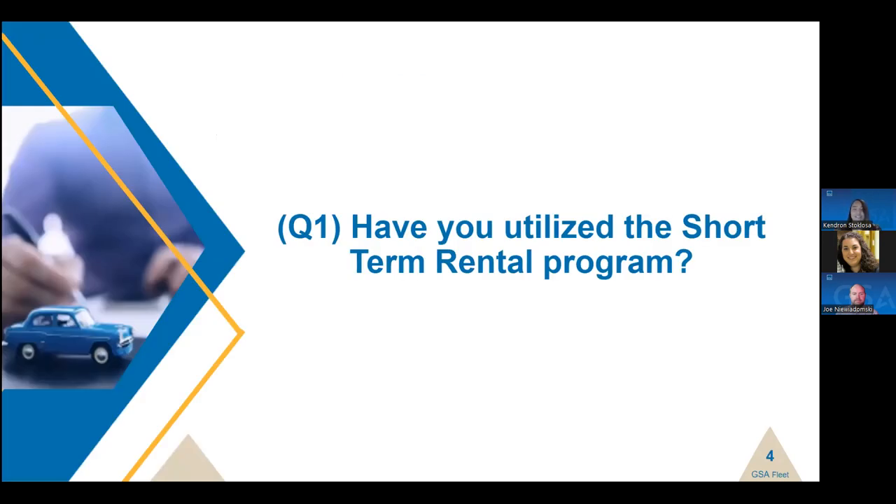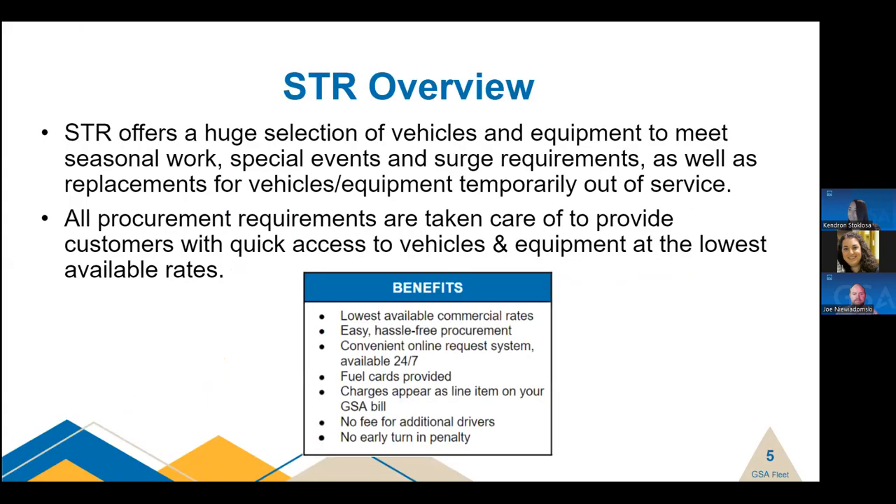Before we get into the presentation, we wanted to ask a quick question to see how many of you in the audience have used the Short-Term Rental Program prior to today. Please raise your hand if you've used STR before. Seeing some hands — glad there is some experience with the program.